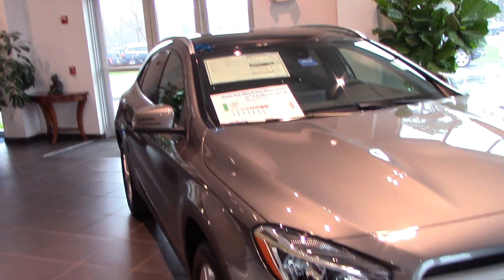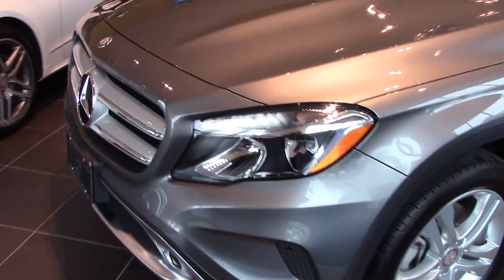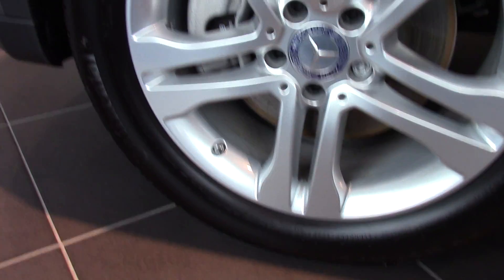This is a mountain gray metallic — I want to show you around. It's a beautiful paint color. Really nice rims on this vehicle.